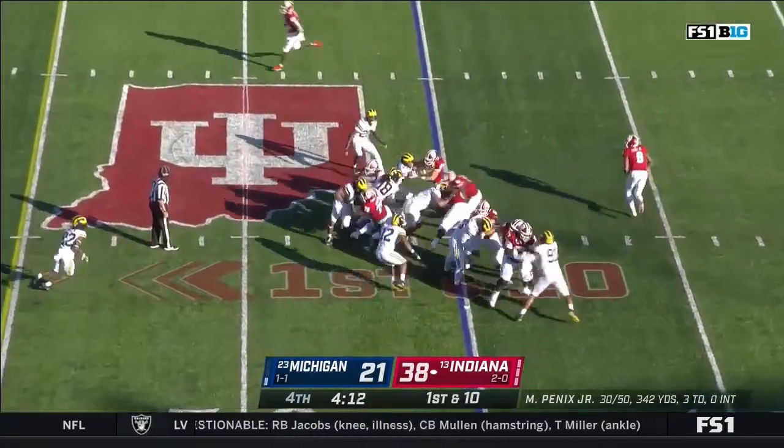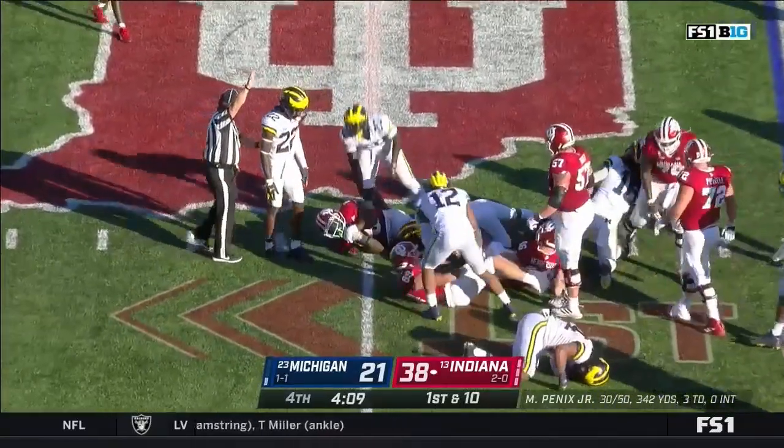Continues to run, first down and ten — back to the ground. Scott suddenly moves forward for five.